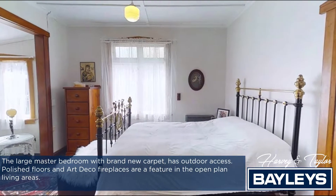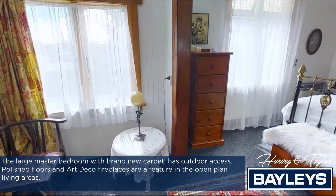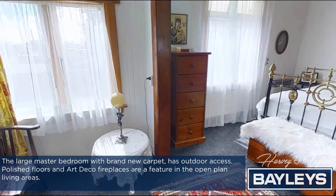The large master bedroom with brand new carpet has outdoor access. Polished floors and Art Deco fireplaces are a feature in the open plan living areas.